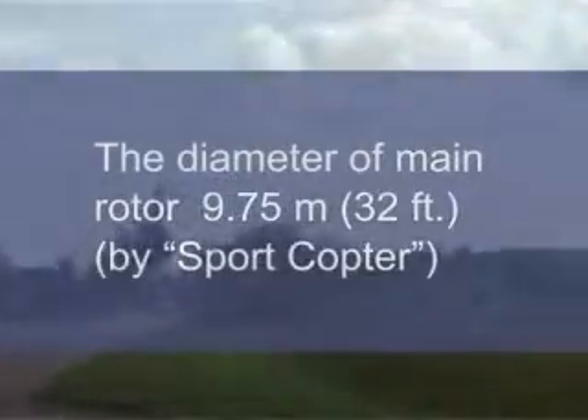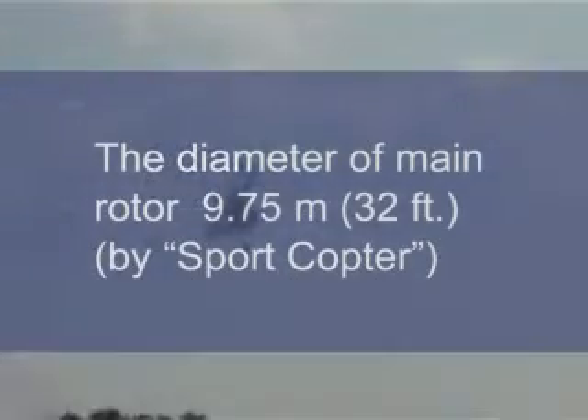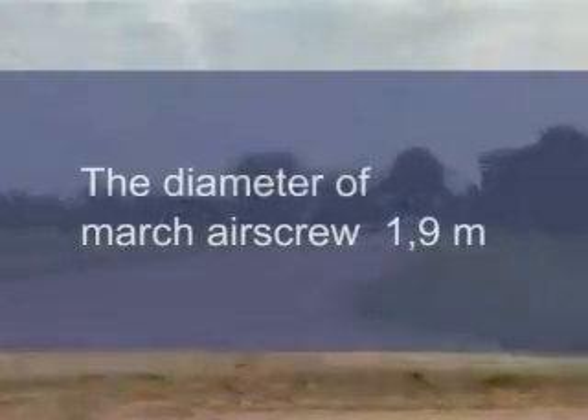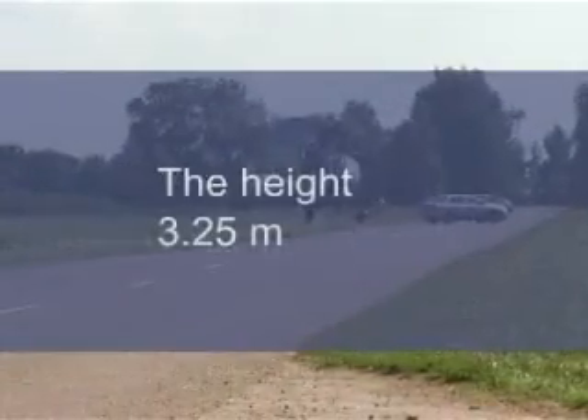Diameter of main rotor by SparkCopter: 9.75 meters (32 feet). Diameter of march air screw: 1.9 meters. Height: 3.25 meters. Landing gear tread: 2 meters. Length: 3.75 meters.